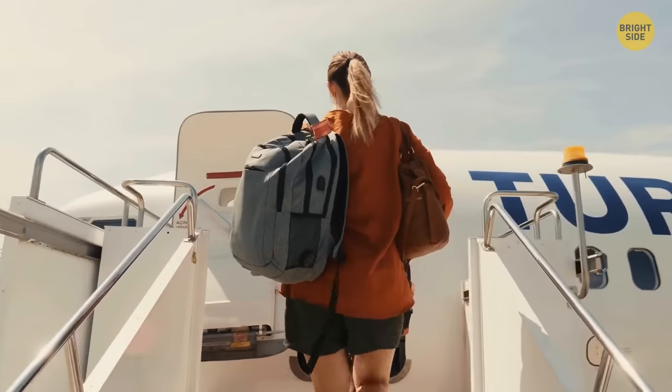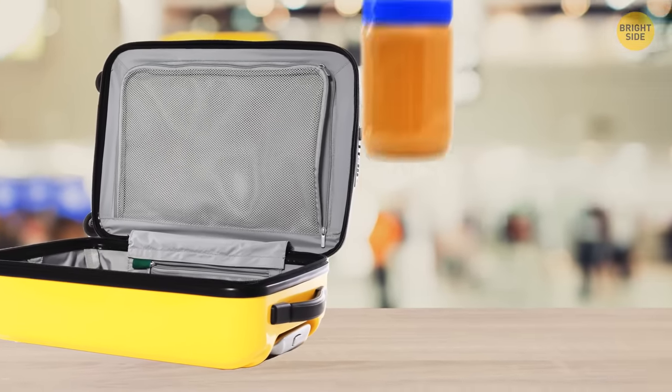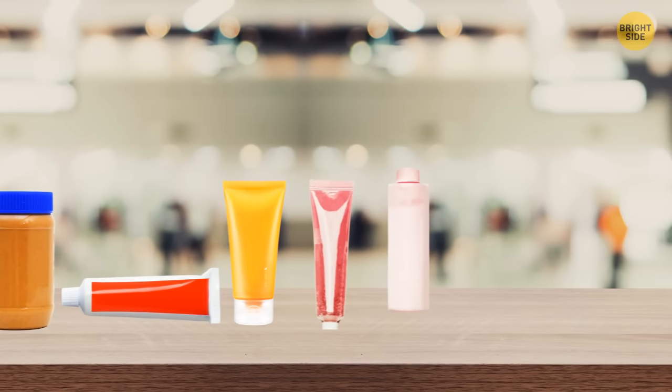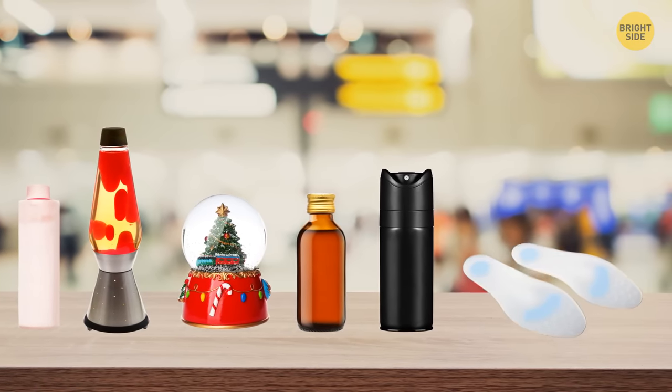Anyone who's ever traveled by plane knows about the no liquids rule. But not everybody knows that this rule also applies to peanut butter, toothpaste, creams, lotions, liquid makeup, lava lamps, snow globes, some kinds of medications, deodorant, and even gel shoe inserts.